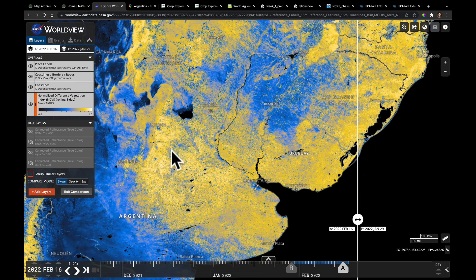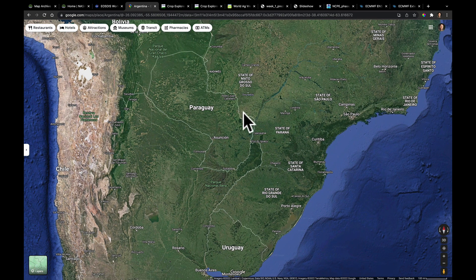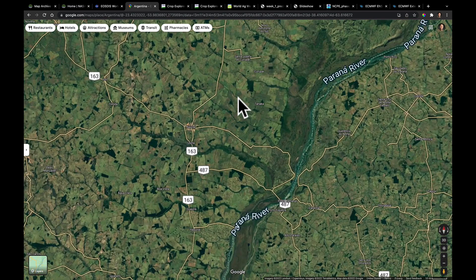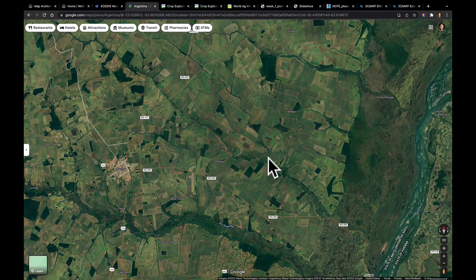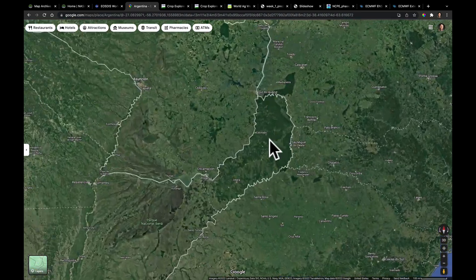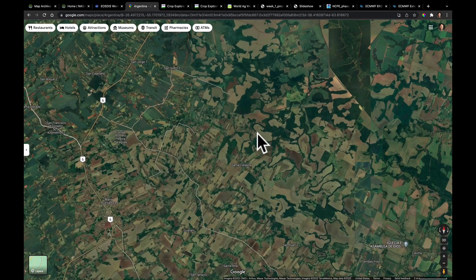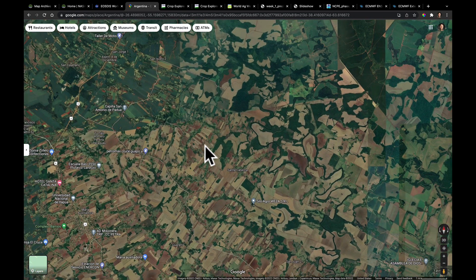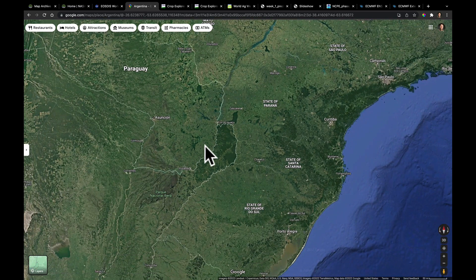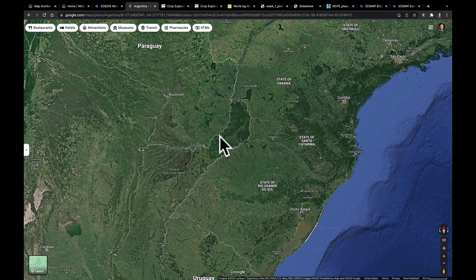There are also pockets throughout Argentina that look the same way. Zooming in to the area between Mato Grosso do Sul and Paraná, this is some very agriculturally productive land — you can see how dense the fields are here. There's a large forest on one side, but on the other side of the Paraná River, this is all farmland, and we've seen problems in these areas as well. Despite some of the recent precipitation that's helped, we still see very large areas struggling with drought issues.